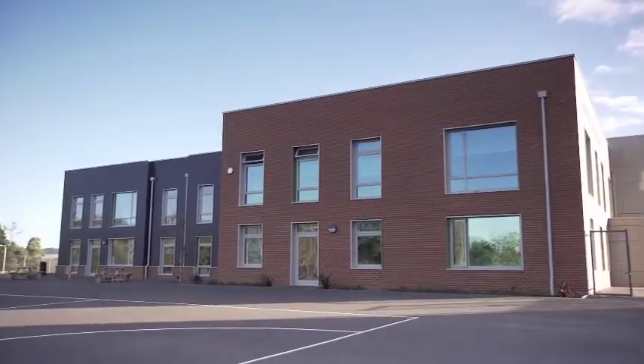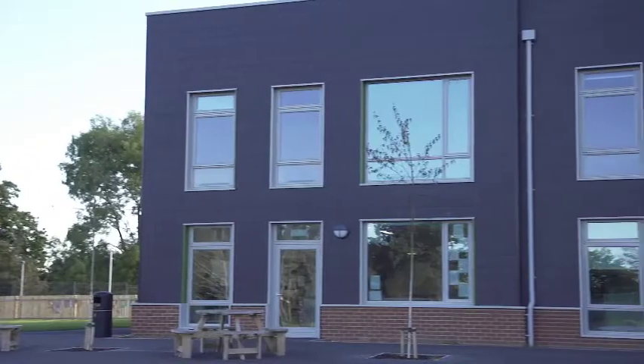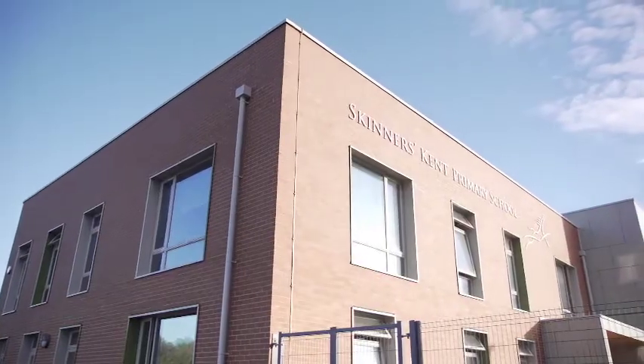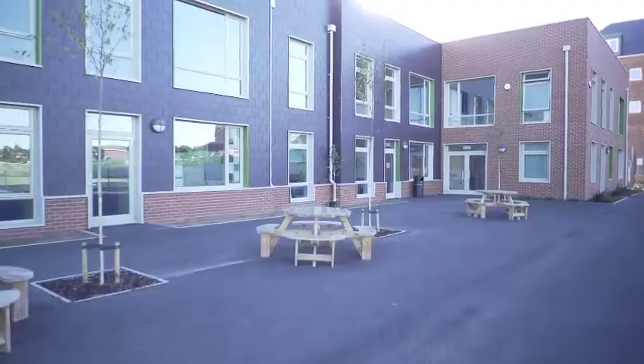We were selected as a contractor to design and build the school. What we've done is taken that to the next stage and we've thought outside the box. We've used a modern method of construction which is built off-site and delivered by Strife, one of our supply chain partners.